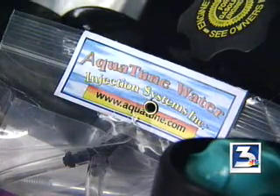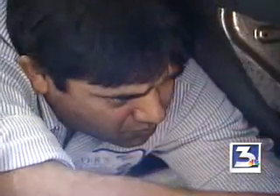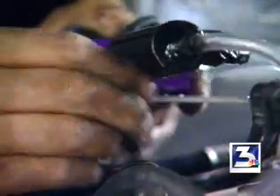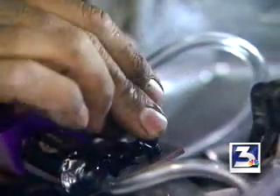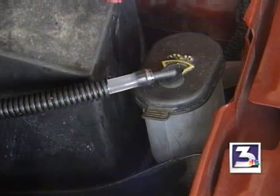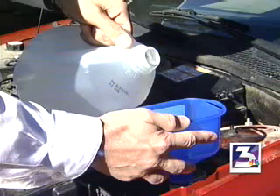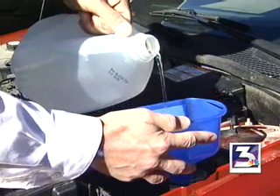The Aquatune Plus costs $600, and the rest of the installation ran us another $400. The Aquatune inventors say you can do the installation yourself, but only if you've got some skills under the hood. You have to drill it and tap it and then run hoses to it. Since there isn't a lot of room under the hood, our windshield washer bottle had to double as our water supply. Once the system was installed, all we had to do supposedly was add water and go.